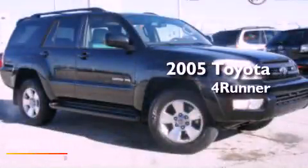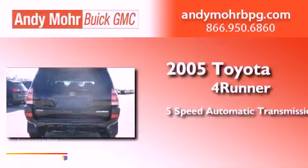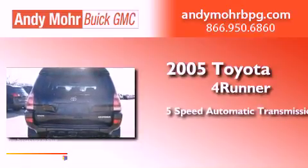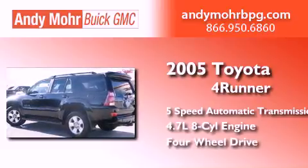This is a 2005 Toyota 4Runner. This SUV has a 5-speed automatic transmission, a 4.7-liter V8, and the added capability of 4-wheel drive.